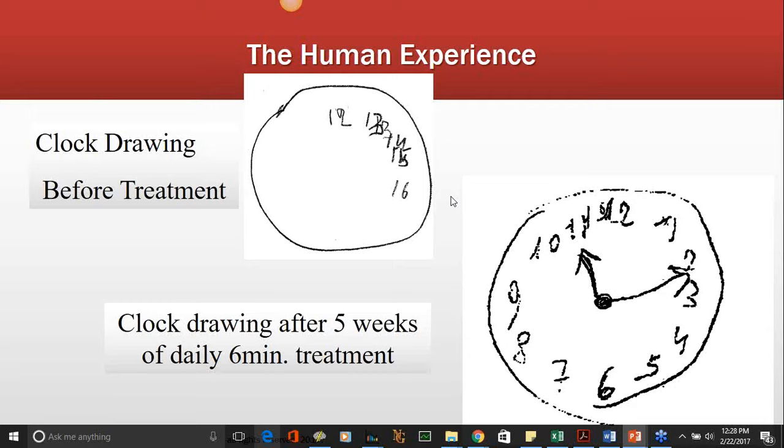This is pretty much the 'wow slide' as far as I'm concerned. This is one of Dr. Dougal's patients — though I have similar pictures from people with different kinds of dementia. The woman came in on day one and was asked to draw a clock at 10 minutes with the hands at ten after eleven. She drew what's in the upper middle. Then five weeks later, having done six minutes of treatment every day, seven days a week, she drew the other picture.